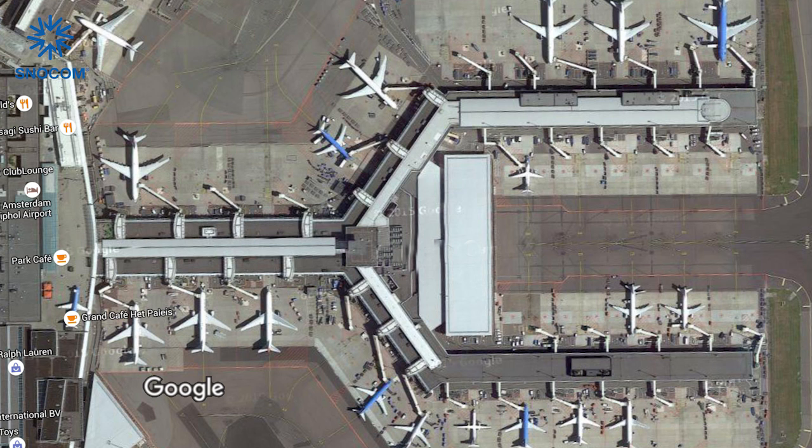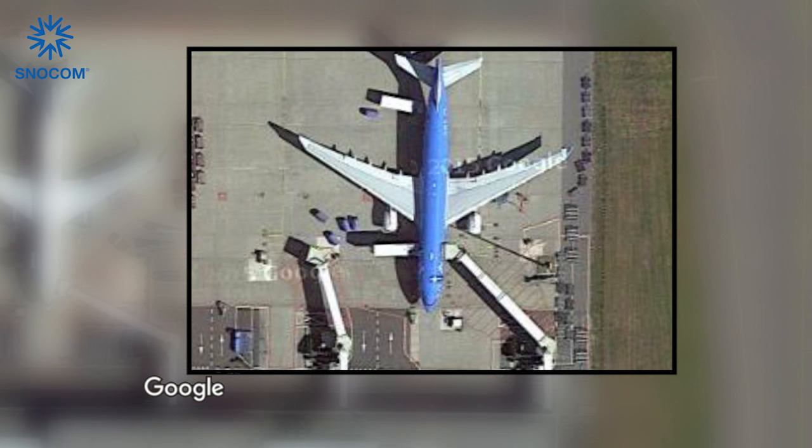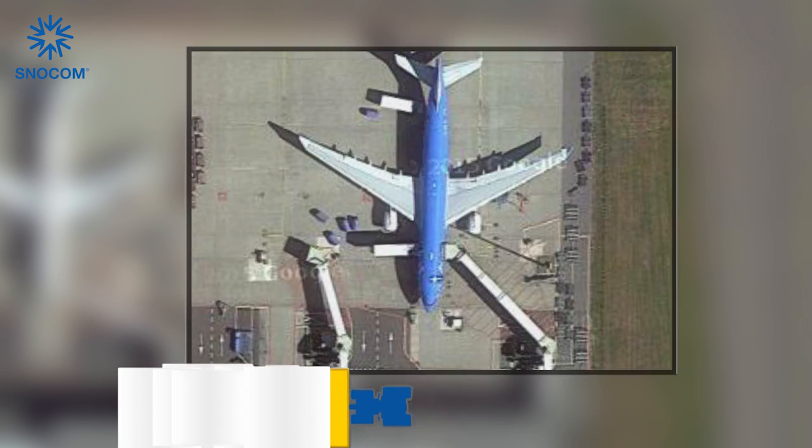At a major hub airport like Amsterdam Airport Schiphol, there is no place for snow. One centimeter of snowfall already means 20 cubic meters of fresh snow on this aircraft stand. Currently, two ramp hogs plow the snow away from the stand onto a pile.